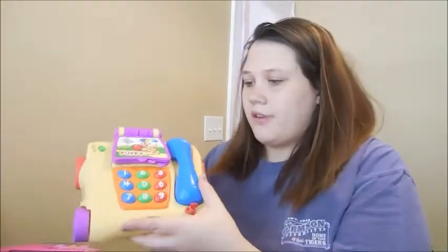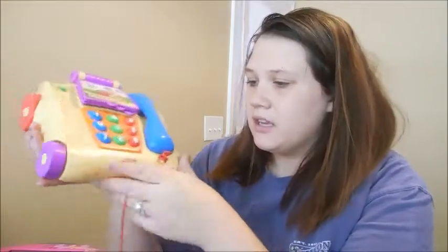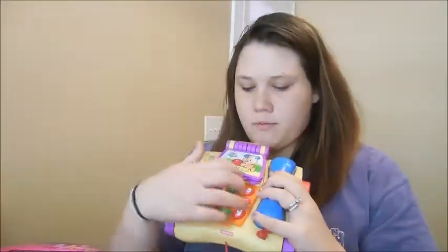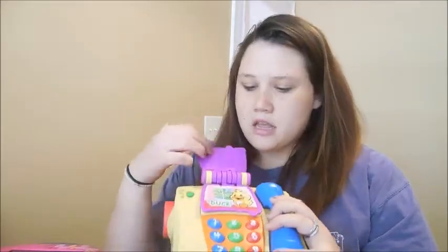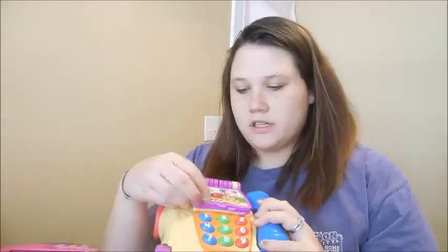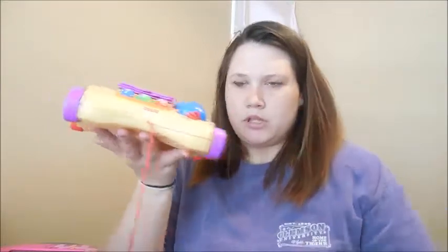And then this toy is her favorite. It is by Fisher Price. The buttons work, and then she flips it over and it sings and all that. It helps her learn what animals are and the numbers and all that fun stuff. It also rolls with the string, and she pulls that around sometimes.